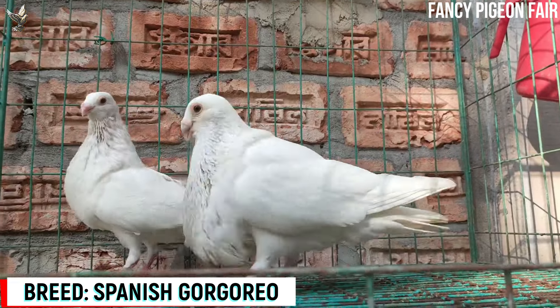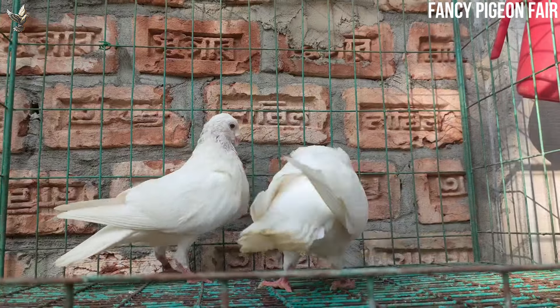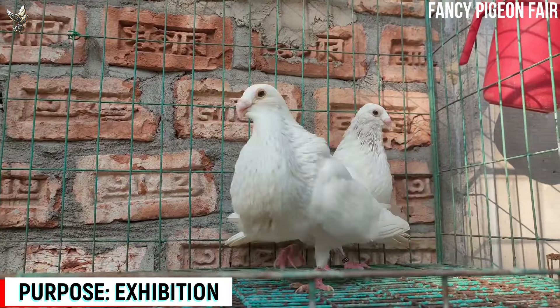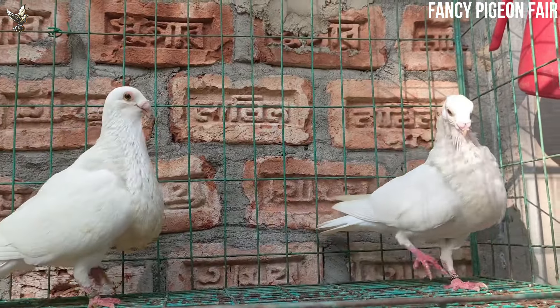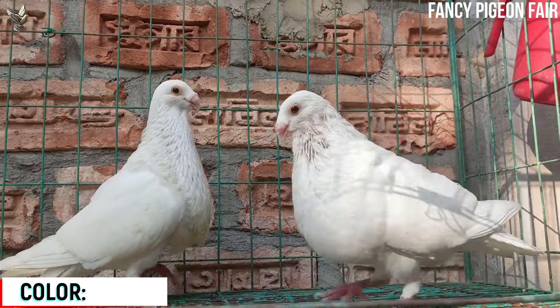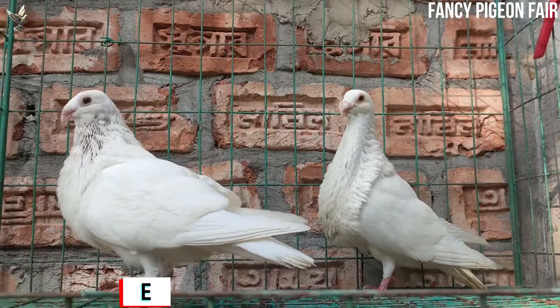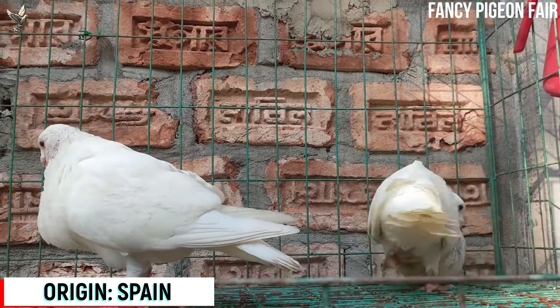Spanish Potter Pigeon. This is an awesome white color Spanish Gorgonio Potter Pigeon breed. This is a medium-sized clean-legged putter. It is distinguished by its unique head shape, which is roundish or almond-shaped. The beak is short and roman-nosed. It has a well-developed hanging pear-shaped crop which ends in a fold or collar on the back called the Gorgonio.